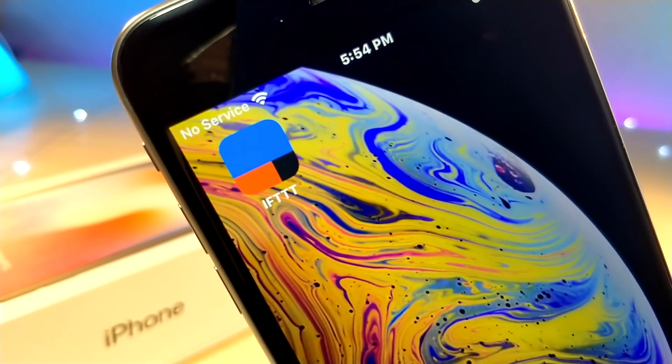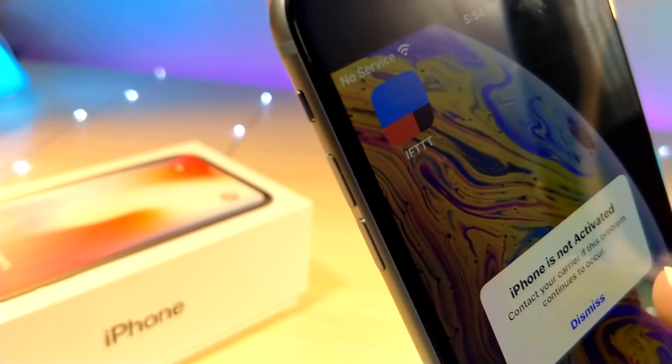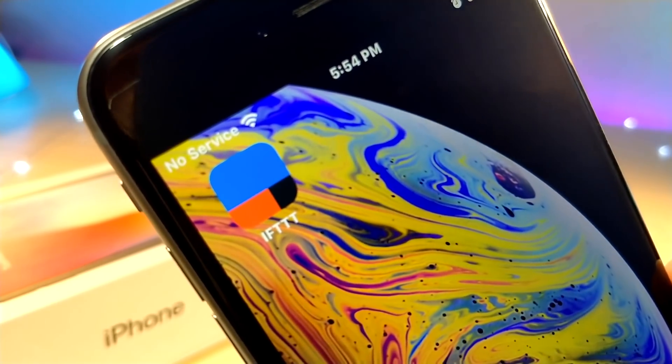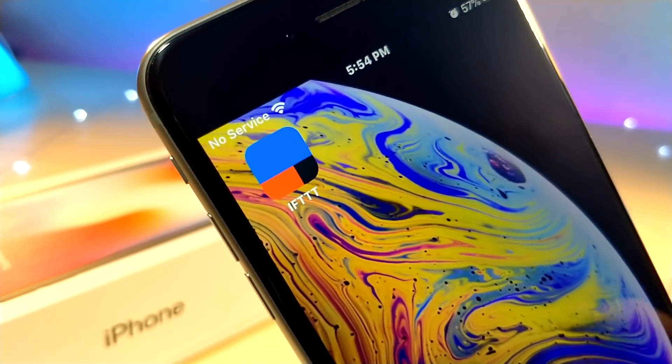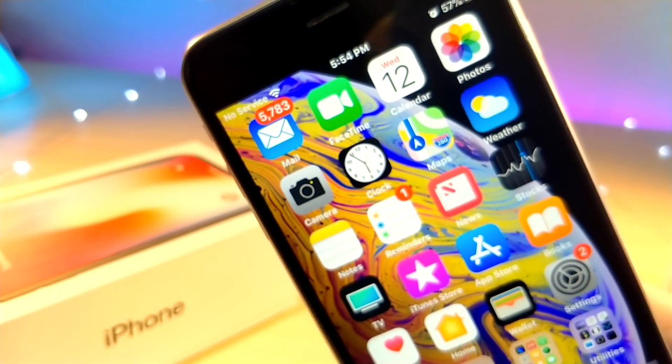What's up everyone? This is Lot of Talk is Tech, and today I'm gonna be showing you some really cool Siri shortcuts along with the IFTTT application and some really cool applets that are basically the equivalent to some awesome shortcuts. So without further ado, let's get started with the tutorial.